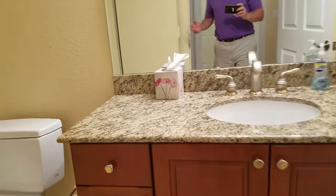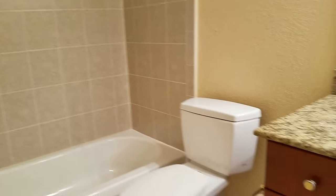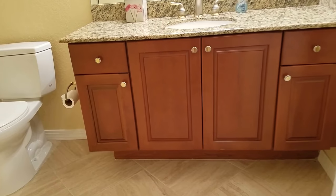The guest bathroom is very nice. It's perfect — it's like brand new. It's like no one ever lived in here.